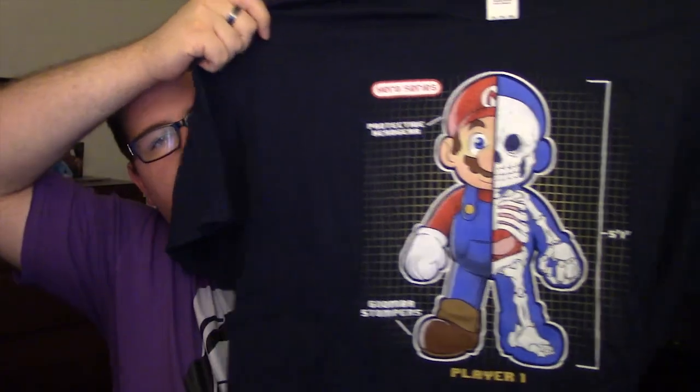Here is my t-shirt — sick. And it's a Mario t-shirt. He's got Goomba Stompers, he's got protective headgear. It's just like a little Mario diagram.